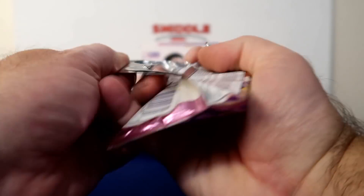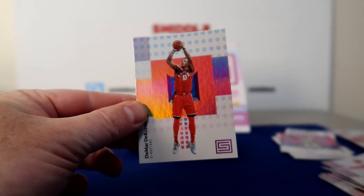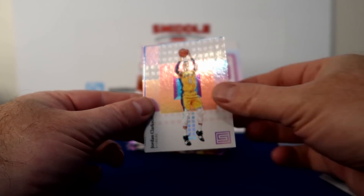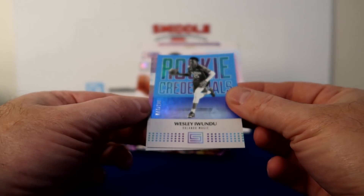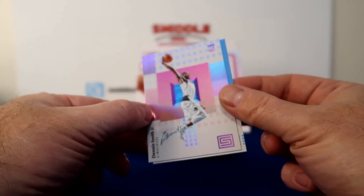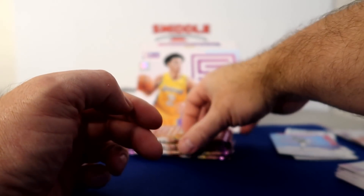Waters, DeRozan, Howard, Clarkson, Windu Rookie Credentials numbered to 199. And Dennis Smith Jr., a base rookie. Not bad. Starting to get some serial number cards.